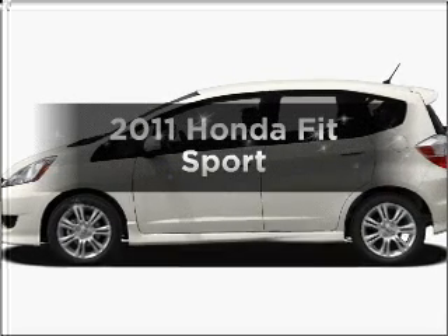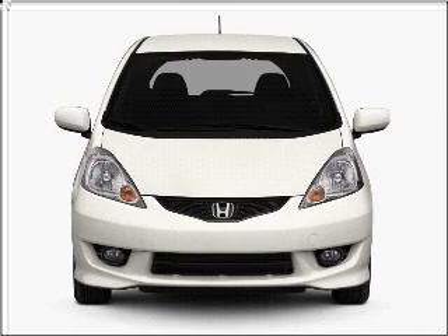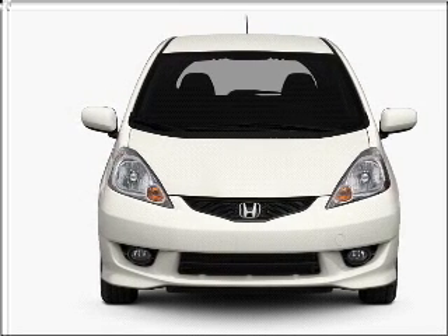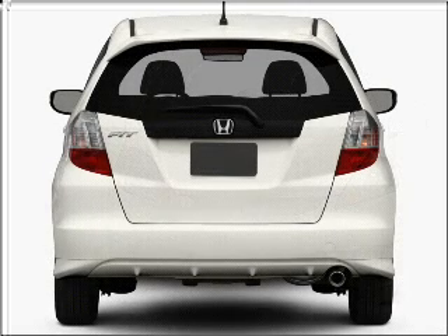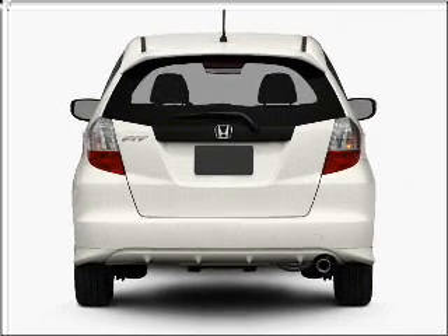Check out this 2011 Honda Fit. This is the set of wheels you've been looking for, with an efficient 4-cylinder engine connected to a smooth shifting 5-speed automatic transmission. Anti-lock brakes help you bring your vehicle to a safe stop.